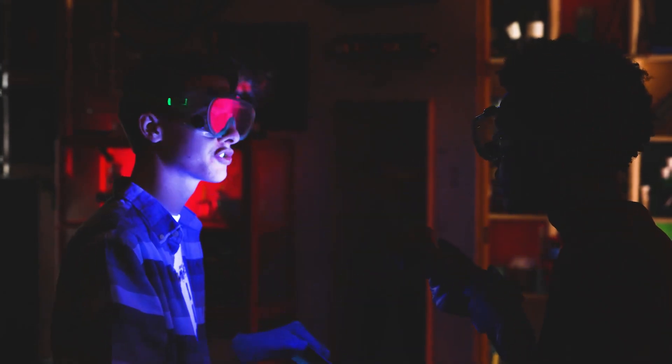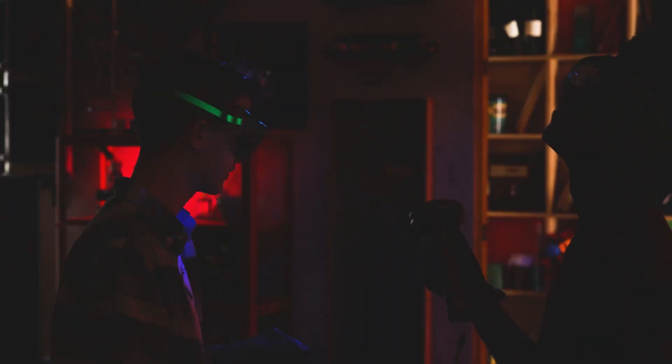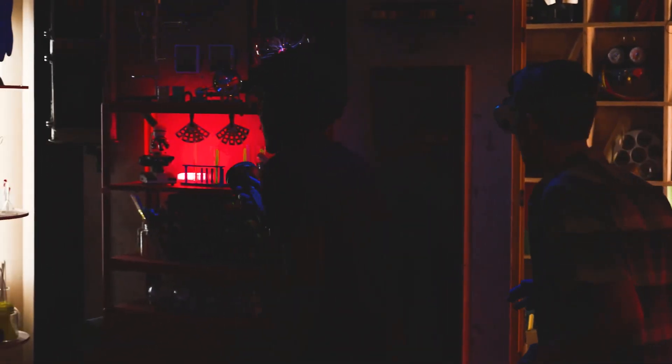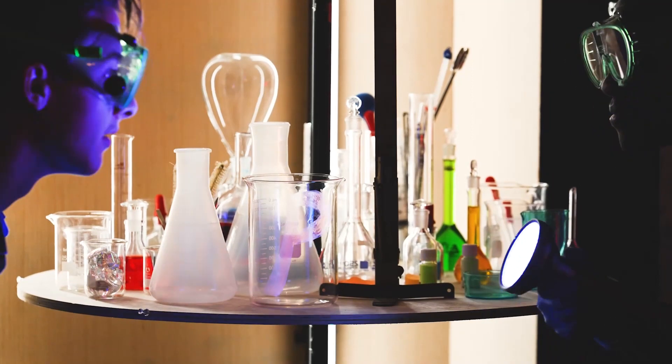So we're supposed to search the whole lab with the blacklight? Sounds like it. Well, what are we looking for? Not sure. Start over here. Falling right behind you. Just make sure you have my back. Oh look, it's a P. Wow. Let's keep going.